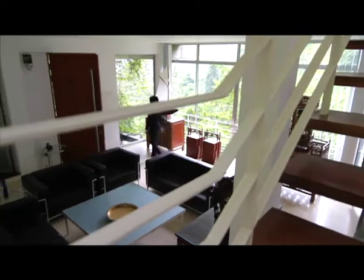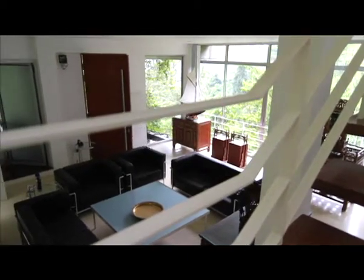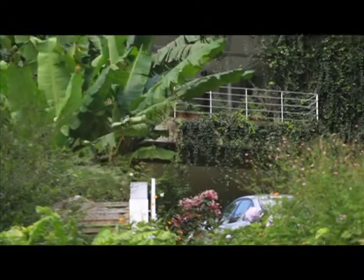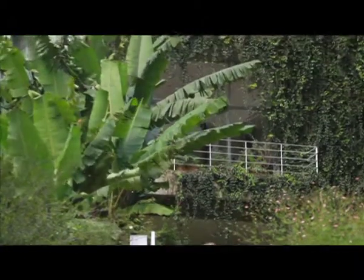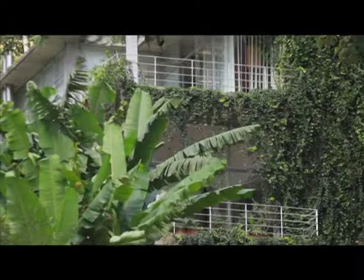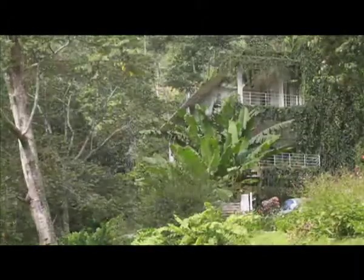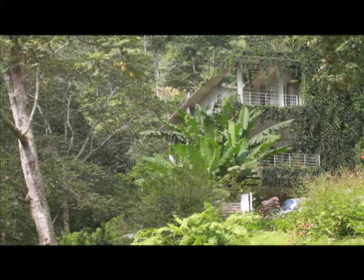What strikes you about this build is the airiness and amazing views from every floor. The modern construction could easily seem awkward in the setting, but the owners have designed this house with a sympathetic eye, making sure the house did not overwhelm this wonderful setting.